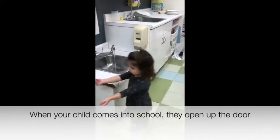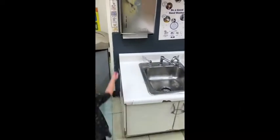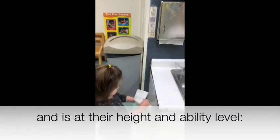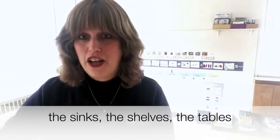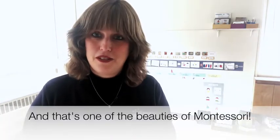Every single bit of furniture is appropriate for children. When your child comes into school, they open up the door and everything in that classroom is appropriate for them and is at their height and ability level. There are the sinks, the shelves, the tables — everything is for them, and that's one of the beauties of Montessori.